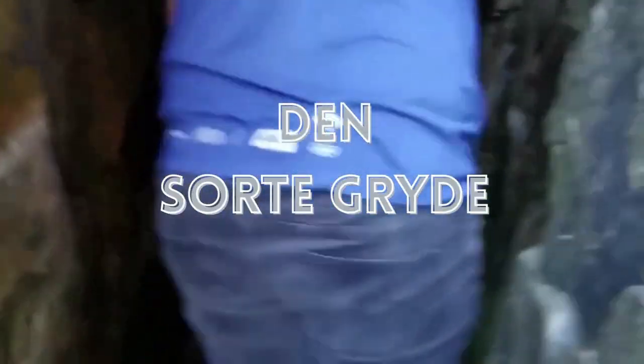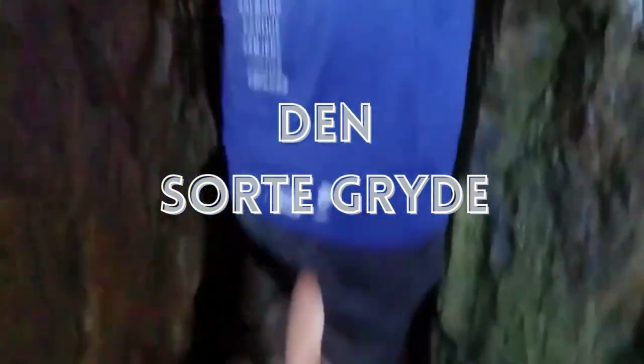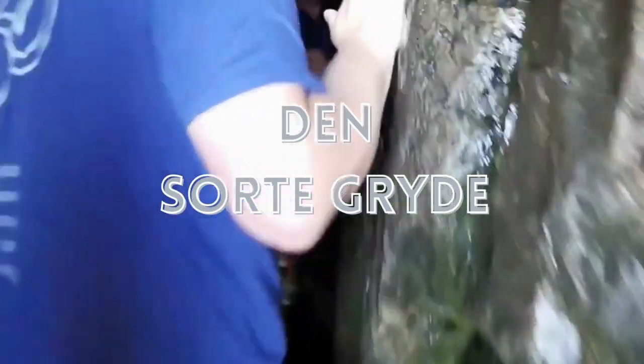Then Sorta Grida — it literally translates to 'the black pot.' It is a long, narrow cave, very cold inside even in summer. So if you are claustrophobic, I do not recommend you to go inside. It is around 50 meters long.